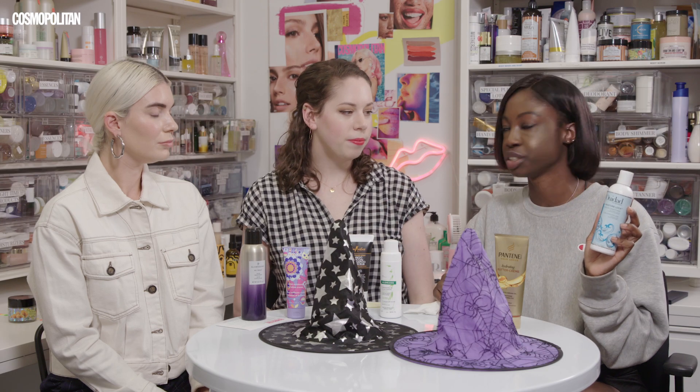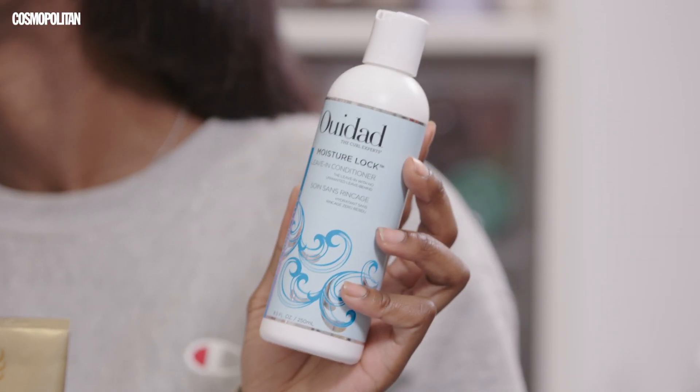For anyone following the curly girl method, this is silicone free, wax free, and totally CGM approved. I also have naturally curly hair, so like Chloe said, I need a ton of moisture on my wash days — conditioner, a leave-in mask, a leave-in conditioner, a moisturizing cream all in my hair to make sure it's not dry or frizzy. This one is one of the best leave-in conditioners I've ever used. It has botanical plant extracts that moisturize your hair, green tea, which is also good for your hair, and vitamin B5, which helps rebuild your hair, keeps it strong and healthy.